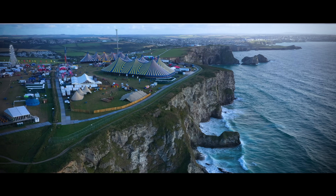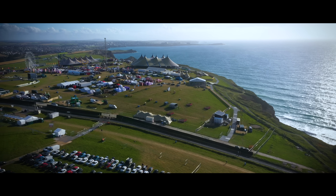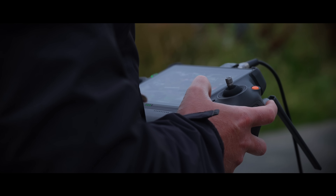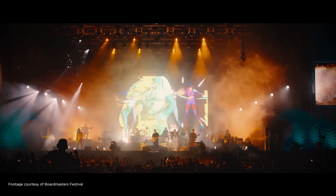We're here today at the Boardmasters Music Festival at Watergate Bay in Newquay. It's probably the single largest deployment for our team each year, with about 60,000 people attending the event.